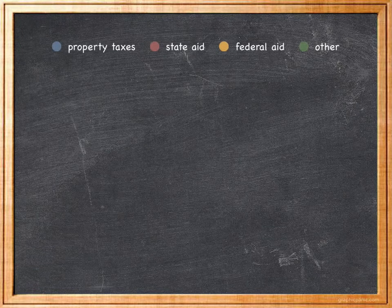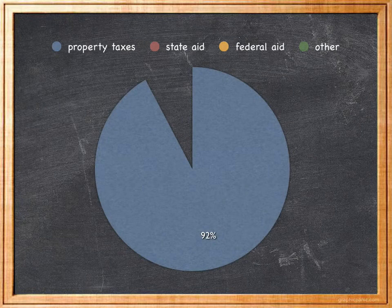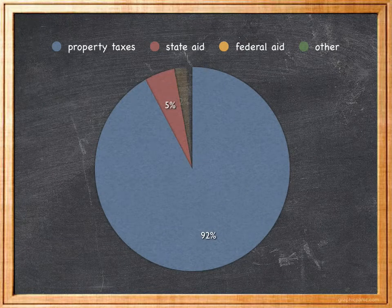Let's look at the breakdown for Southhold. Here, 92% is derived from property taxes, 5% from state aid, 2% from federal aid, and 1% from other sources.